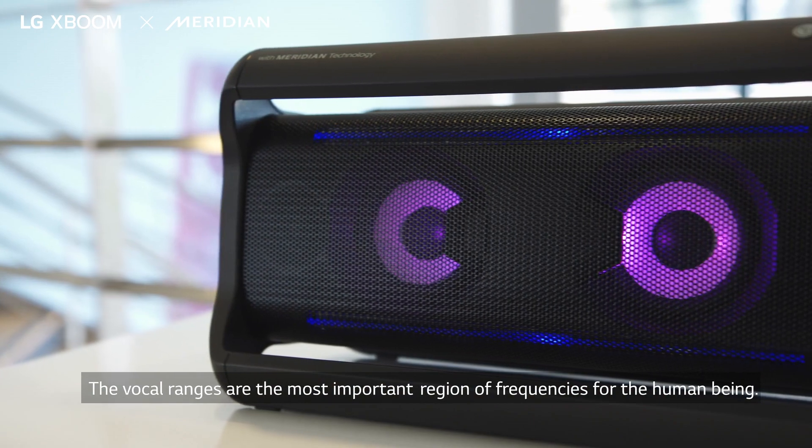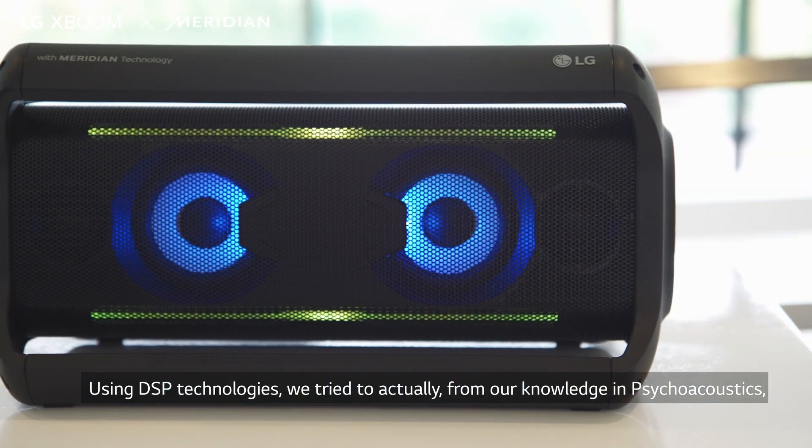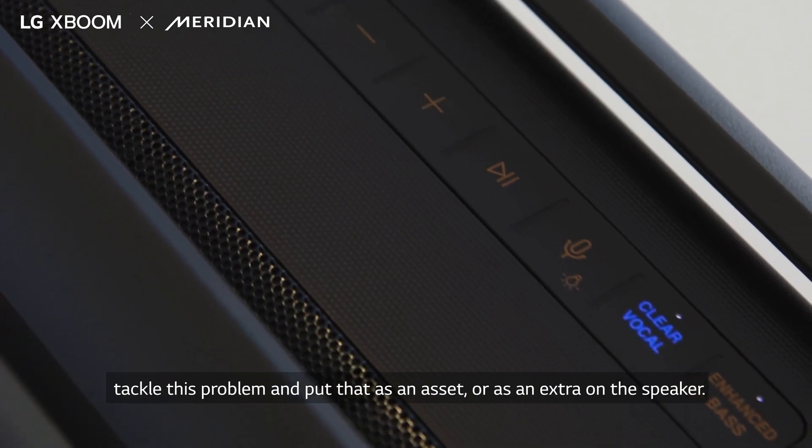The vocal range is the most important region of frequencies for the human being. Using DSP technologies, we try, from our knowledge in psychoacoustics, to tackle this problem and put that as an asset or as an extra feature on the speaker.